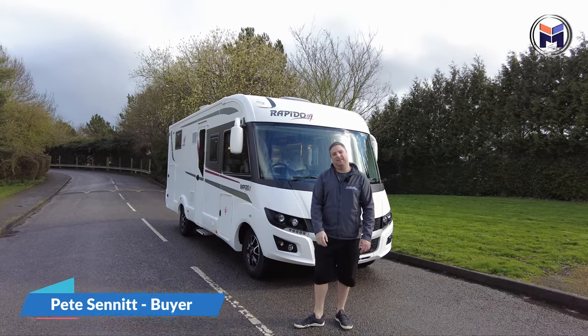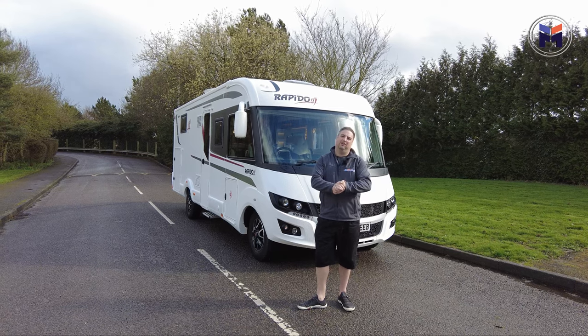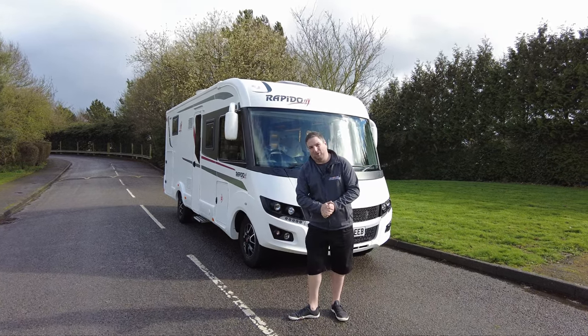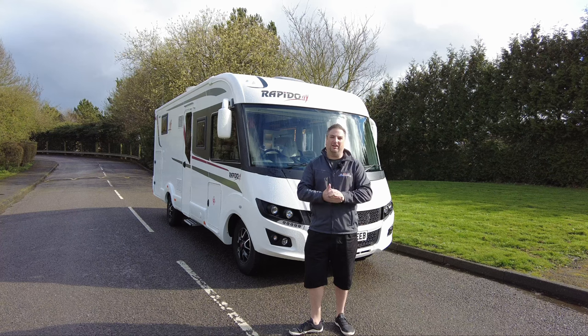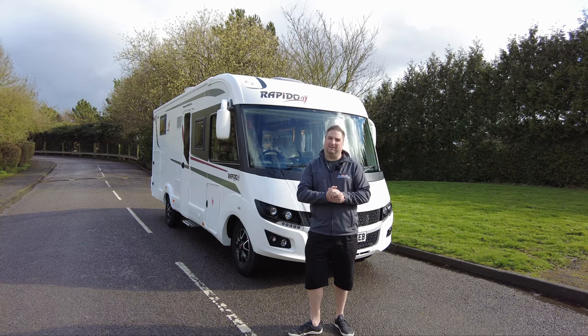Welcome to We Buy Any Motor Caravan and this dealer's video of the very special Rapido 866F. What does the F stand for? For me, it's flipping fancy. This brand shiny new is over £100,000 — let me show you what that can get.